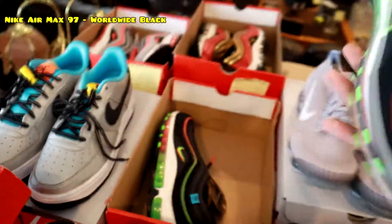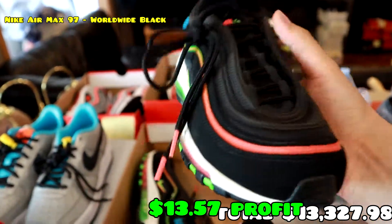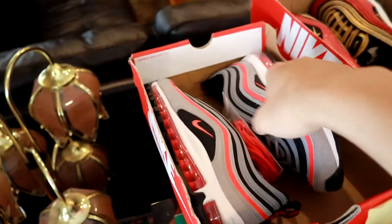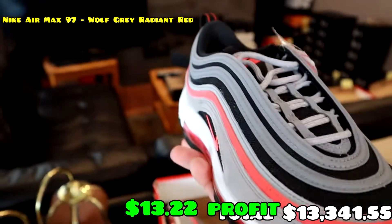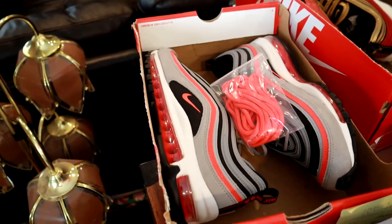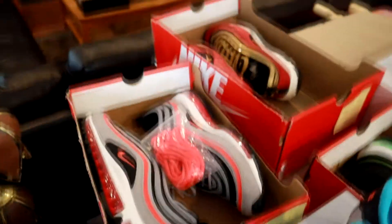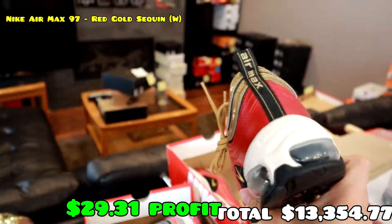Moving on, we have some Air Max 97s. Starting with these ones — you've seen them a lot — the Air Max 97 Worldwide. Really not much to say if you've been following the series. Also these size 8 Air Max 97s in this gray, black, white and red colorway. It's an okay colorway, not the best. Surprisingly it doesn't sell for as much as I thought — I could have sworn these would be a crazy good sell, but for some reason they weren't. They did sell though, which is always great.